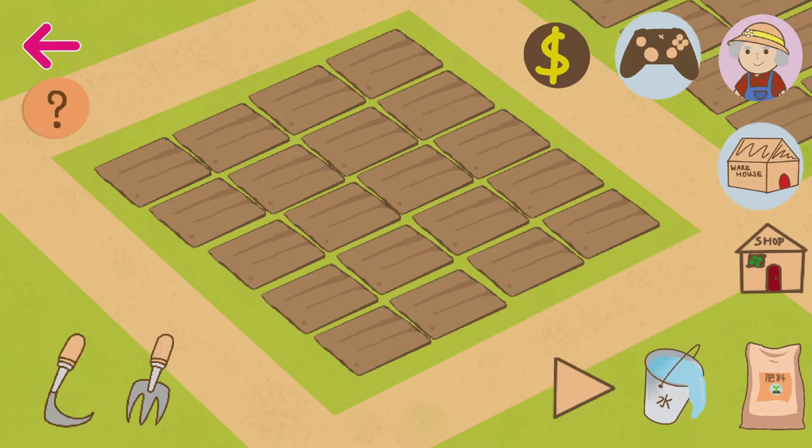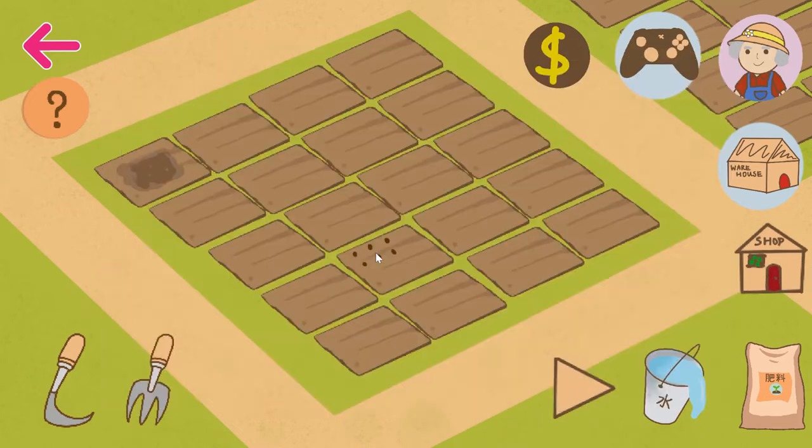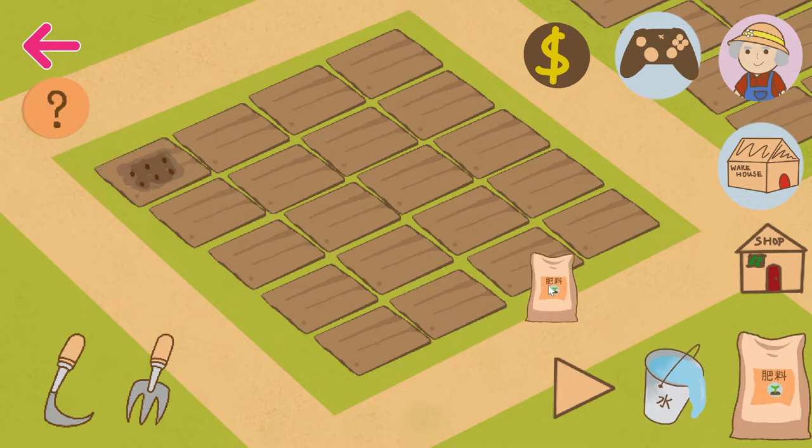The first play mode is certainly planting the herbs. Firstly, we use rakes to loosen the soil, just as in real life. Then we go to shops to buy the seed you want using in-game money. Then plant the seeds in the field block, get the right amount of watering, and don't forget the fertilizer.